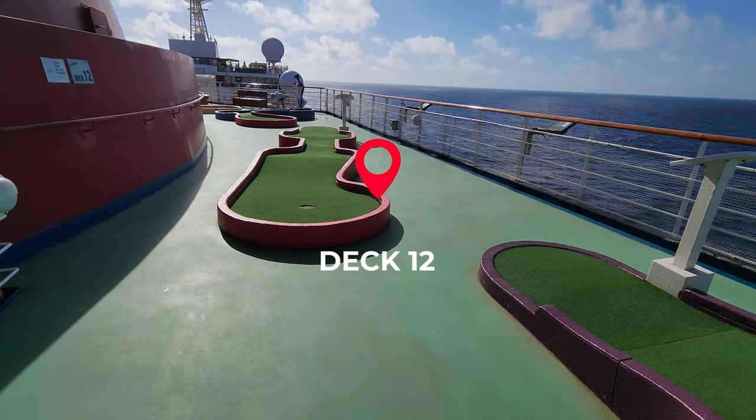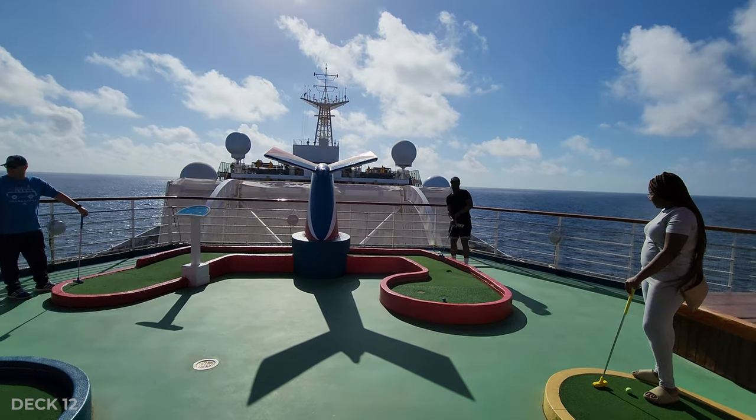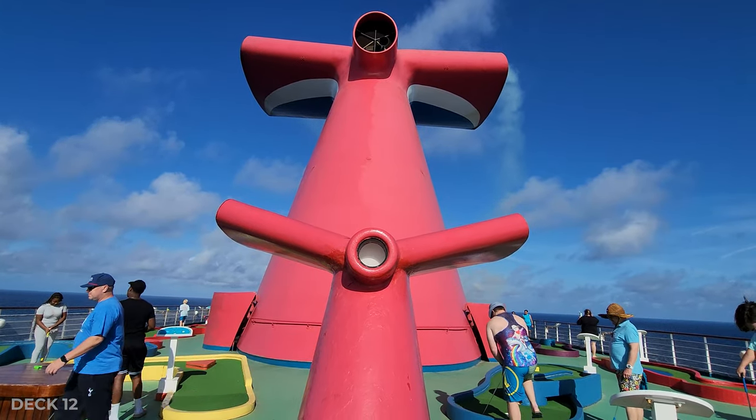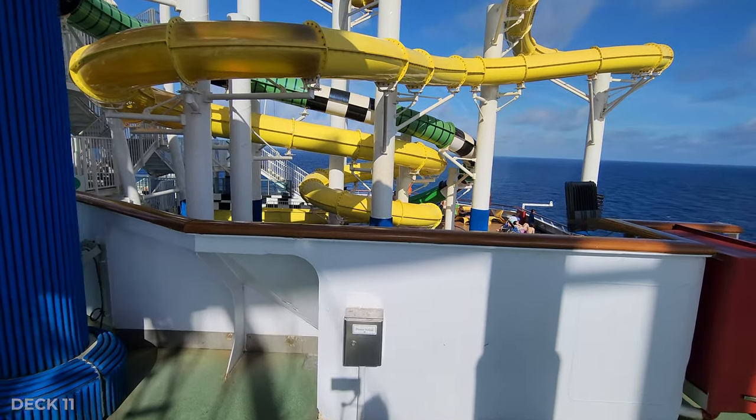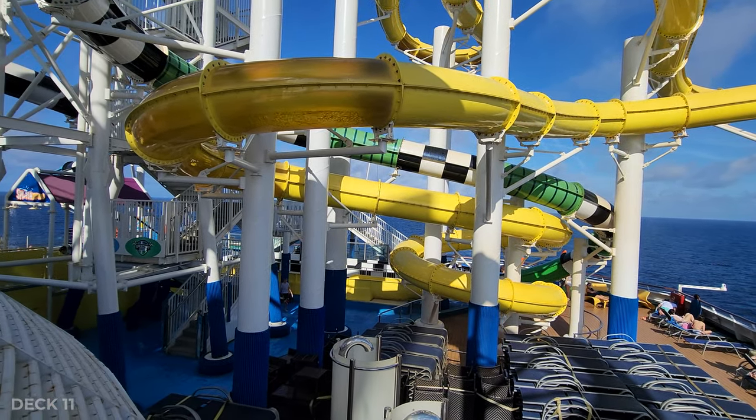Up on the mini golf course, you're going to find a mini whale tail — so a little mini me. Back on Deck 11, at the back of the ship, you're going to find it overlooks the slides, and that's where we're headed next.